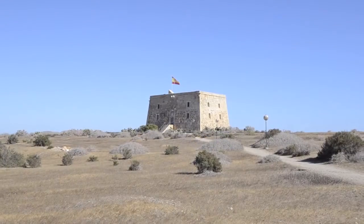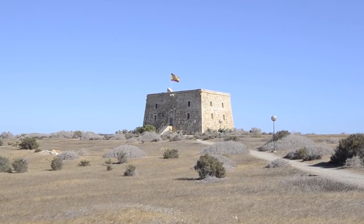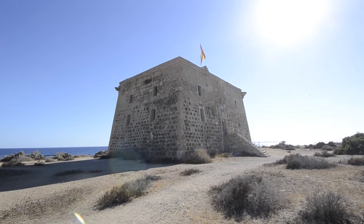Otro edificio histórico es la Torre de San José, a extramuros de la Ciudadela, proyectada en 1789 y antigua prisión carlista.